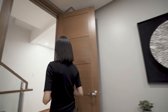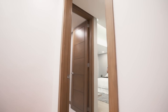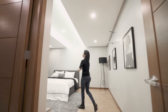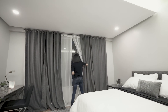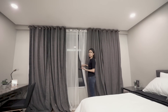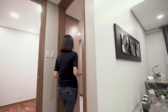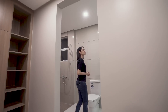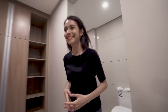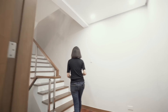Over here we have the master bedroom — tons of space, and also a view that we unfortunately can't see because it's nighttime. And of course, it being a master bedroom, it has a master walk-in closet and master toilet and bath, with more big mirrors.